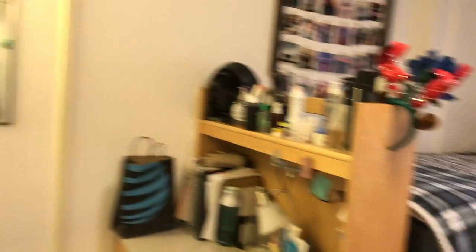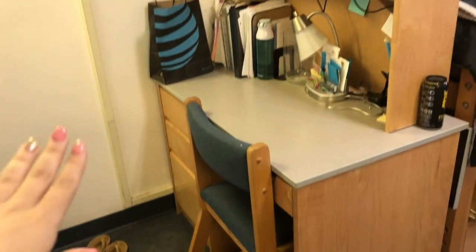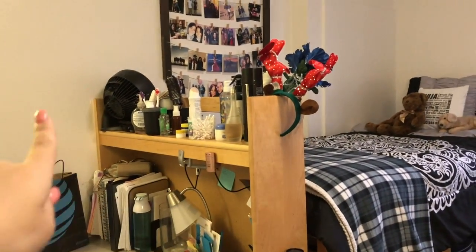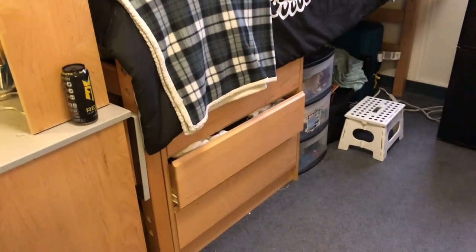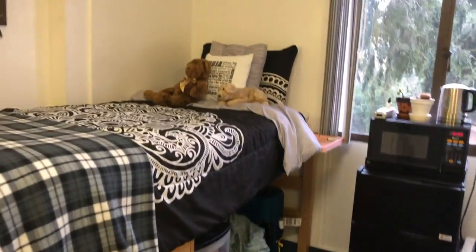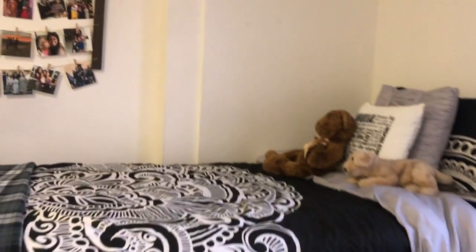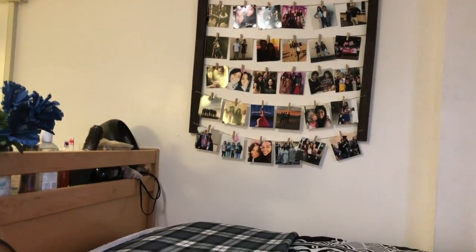I'll do Anuja's side first — a quick overview. Anuja has a closet here, her mirror, a light, her desk, a chair, drawers, and a shelf. Over here is her bed, and under the bed she's got a dresser with more storage. She's got cute little teddy bears on her bed and this cute picture wall of all her friends and family from back home.